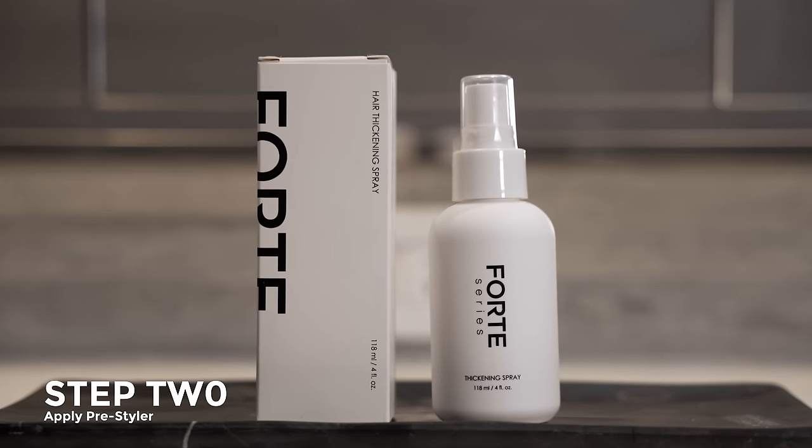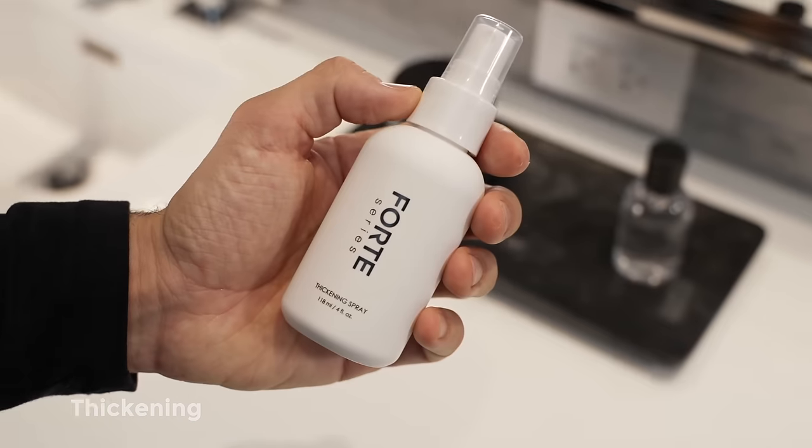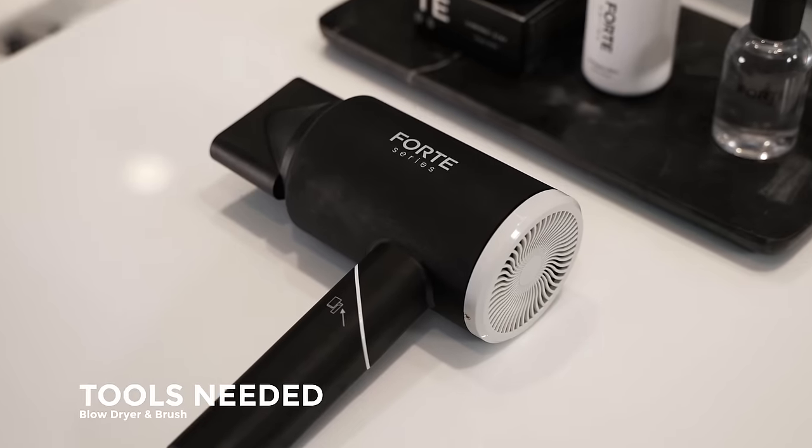Then I use what's called a pre-styler — a product that is applied before you style your hair. The thickening spray is great for guys who have thin hair so your hair looks nice and full. Just spread it through your hair from roots to ends after you shower.